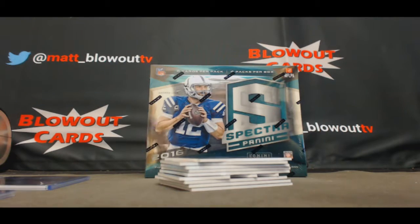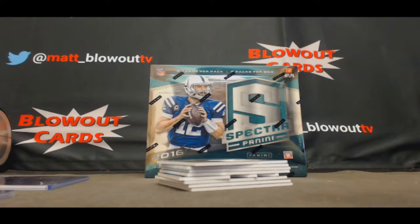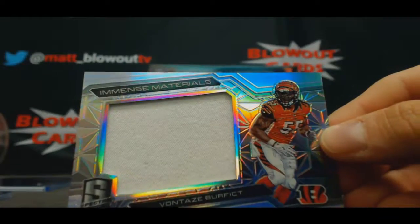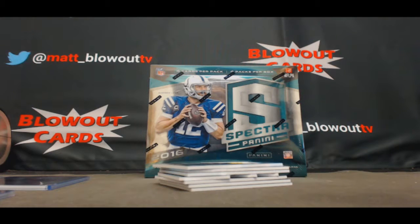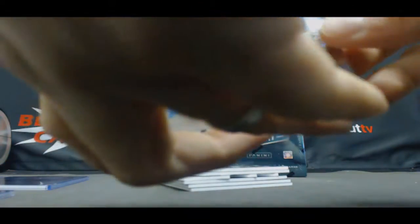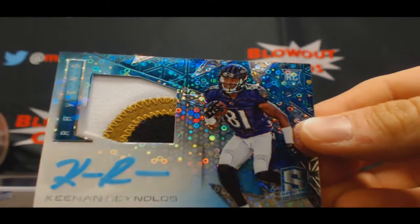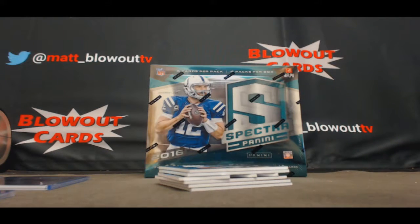AFC South, AFC South always gets a ton of hits in this. Eric Decker Jets, that's number to 60, AFC East. Vontae goes to the Bengals in the AFC North, that is number to 199. Nice-looking three color patch autograph Keenan Reynolds — Navy alum right there — that's number to 60, goes to the AFC North Ravens.